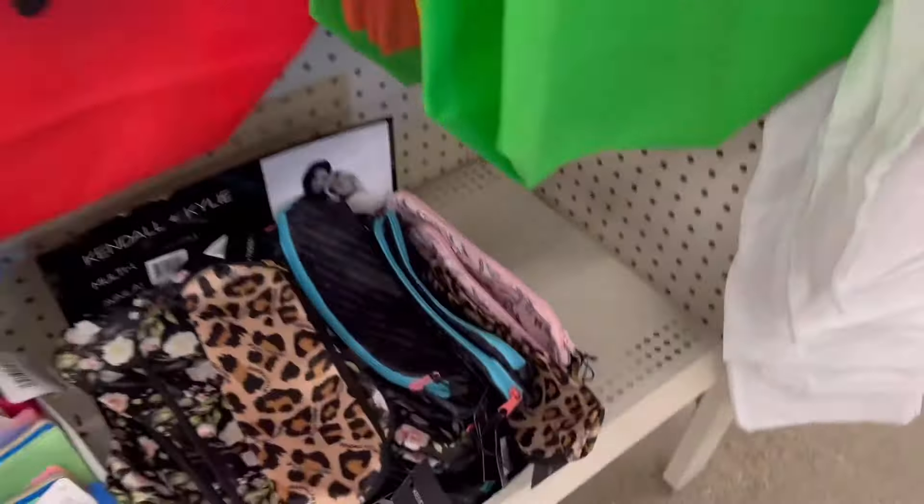Today I'm at the Dollar Tree checking out all their Mother's Day display items. And just in case you forgot, Mother's Day is Sunday, May 12th, guys. So get to the Dollar Tree and check out all this good stuff you can buy for your mom, your grandmother, your sister, whoever is a mother.